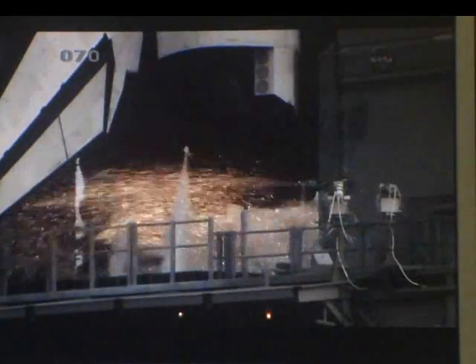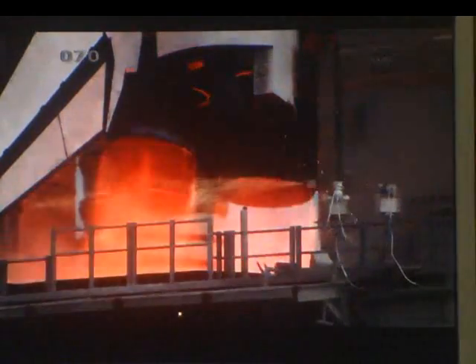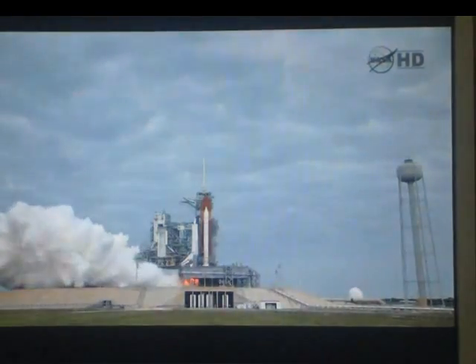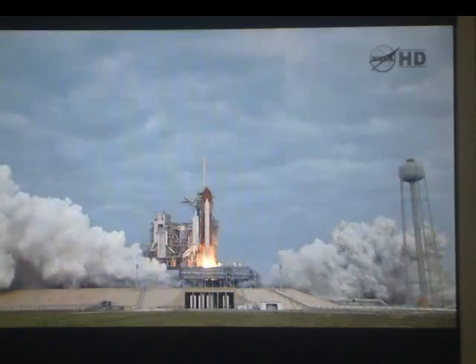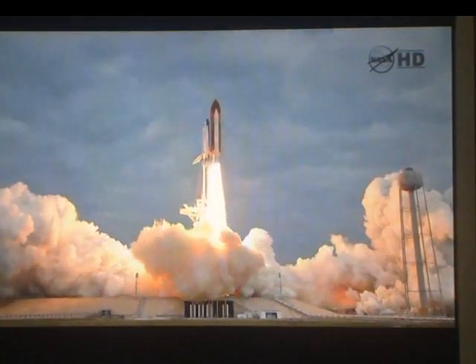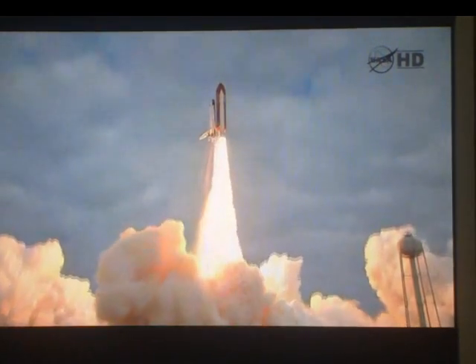Nine, six, three, zero, and liftoff for the final launch of Endeavour, expanding our knowledge, expanding our lives in space.